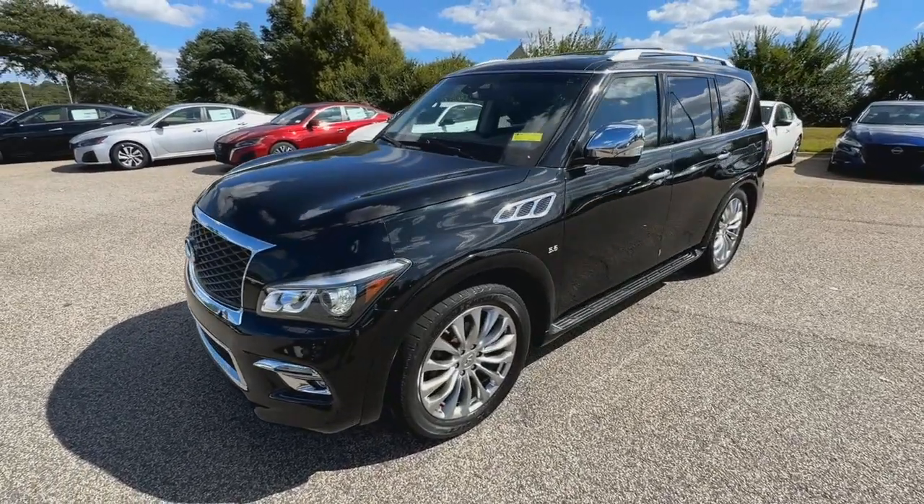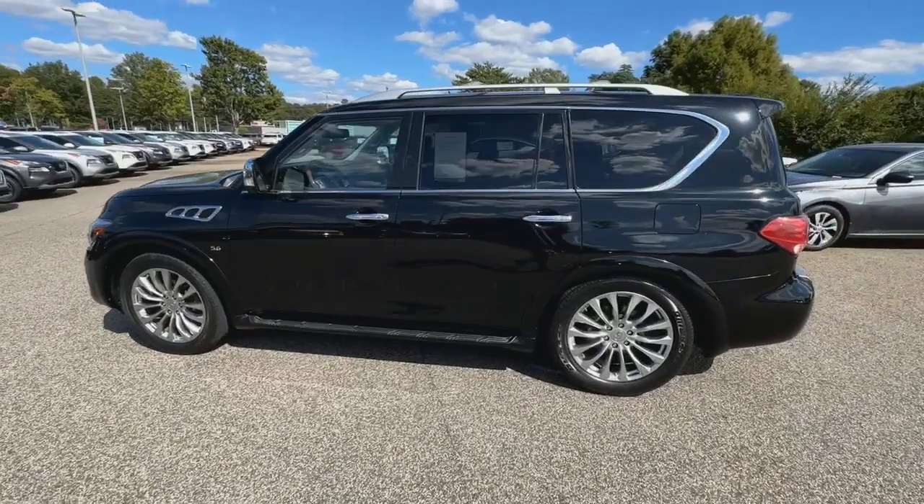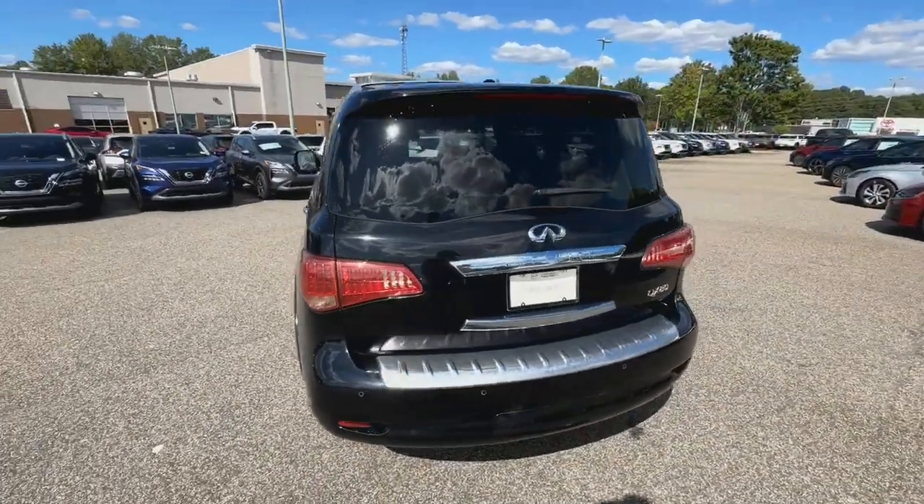You're going to love the 2016 Infiniti QX80. With less than 80,000 miles on the odometer, this vehicle stands out from the rest.